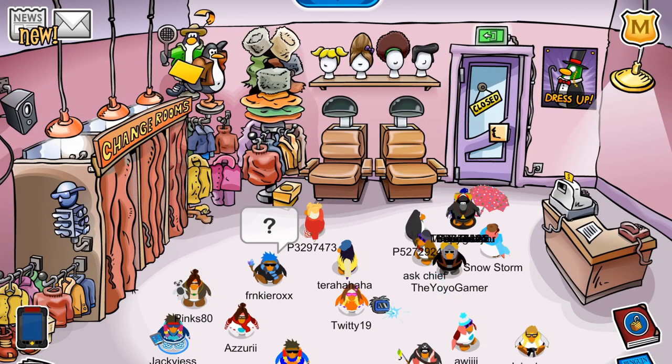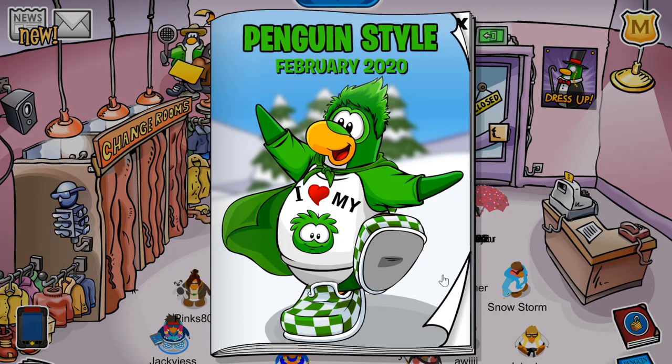Hey everyone, my name is Jackie Jess and welcome to another Club Penguin Rewritten video, where today I'm going to show you all the cheats in the Penguin Style Catalogue for February 2020.